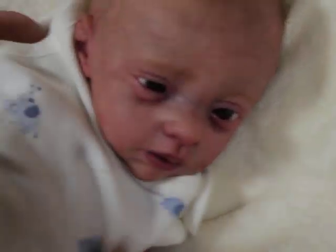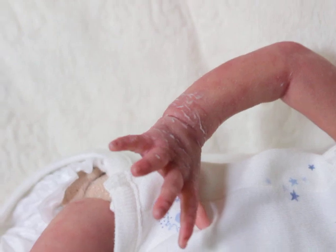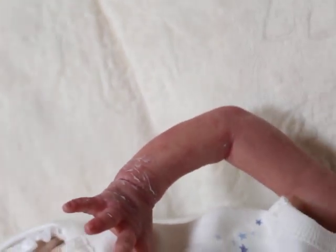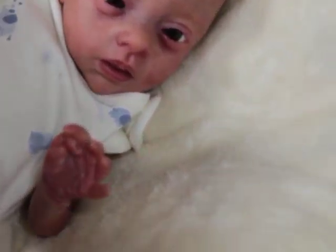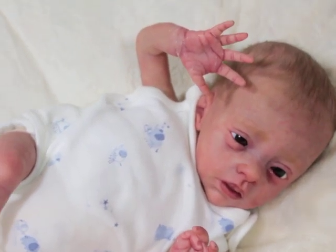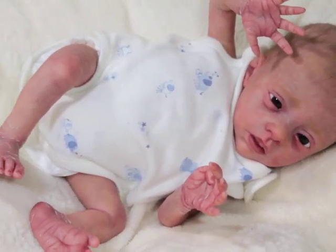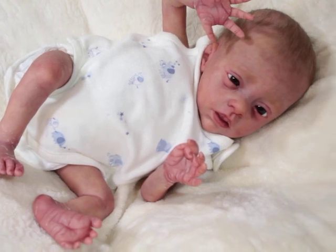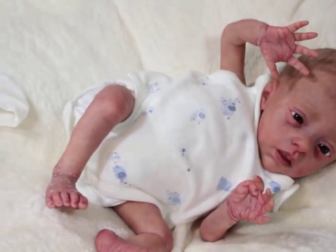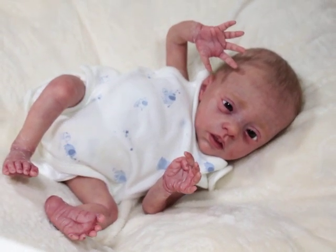I think there's definitely a difference between painting a Caucasian baby versus a baby of color. A baby of color takes more work just to get the skin tone itself — forget about the fine details, that's just icing on the cake. Getting the skin tone is the hard part. For me when I try to paint Caucasian babies, it's harder for me to get that skin tone right because it's not as familiar to me.